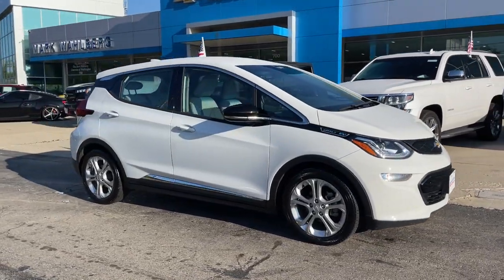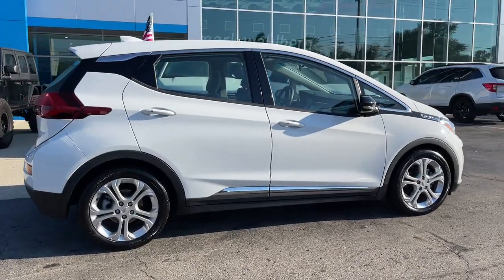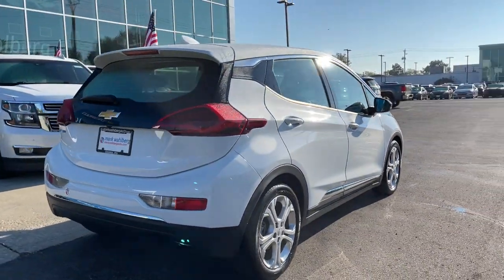Hop into the 2017 Chevrolet Bolt EV. With less than 40,000 miles on the odometer, this vehicle provides excellent value.